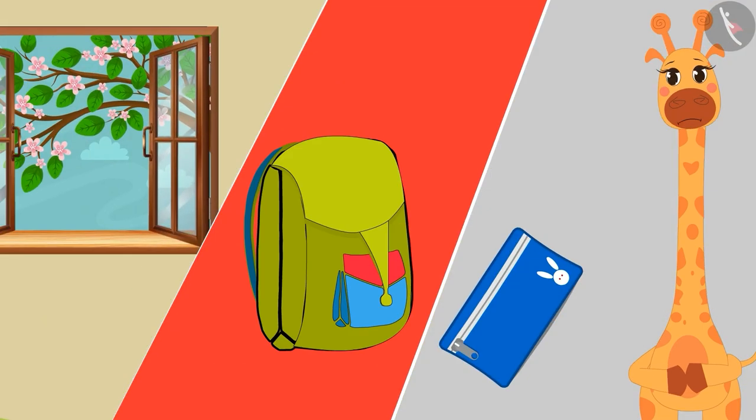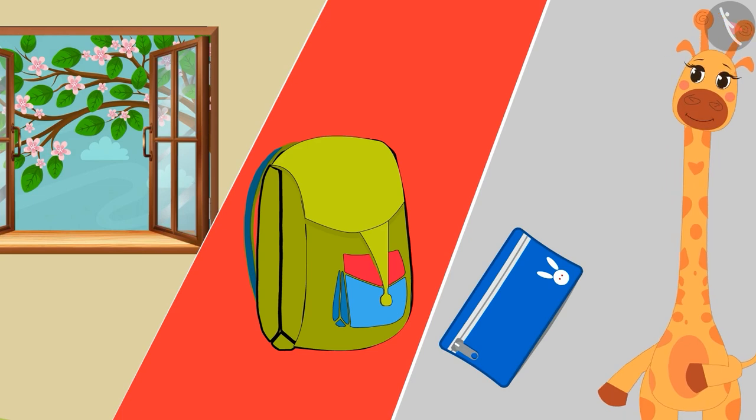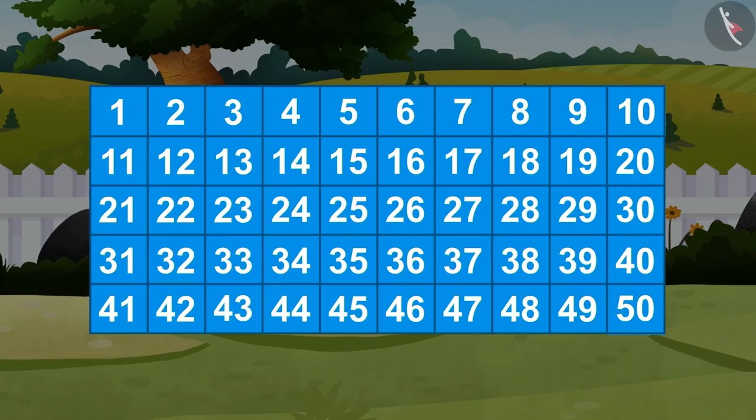Children, now it's your turn. You have to count these objects and match them with their number: the number of flowers on a tree outside your house, the number of books in your bag, and the number of crayons in your pencil box. Finally, like Gaffee, circle the correct number on the grid.